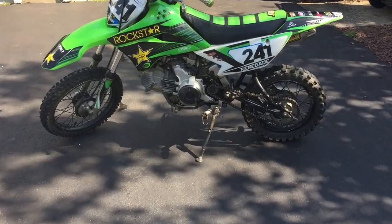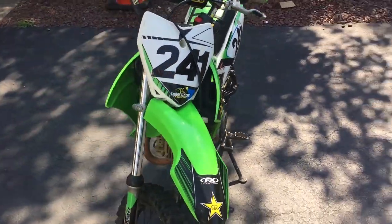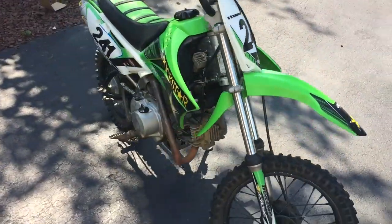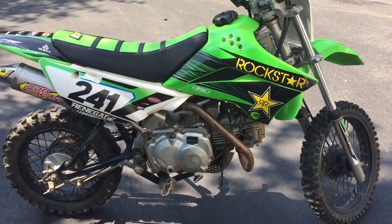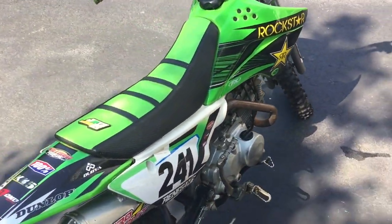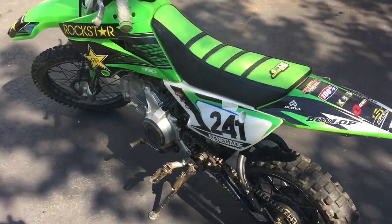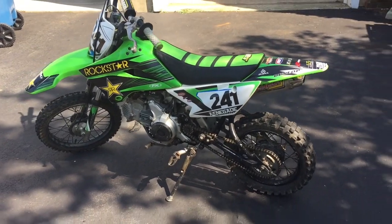Alright, we got the bike all cleaned up and, man, does she look good! That is a big improvement over what it was 20 minutes ago — looks way cleaner. All that neon green plastic and how shiny the exhaust pipe and engine are, it really pops on camera. And that's the goal for the pictures. That's why I suggest taking high-quality pictures right after you wash the bike.